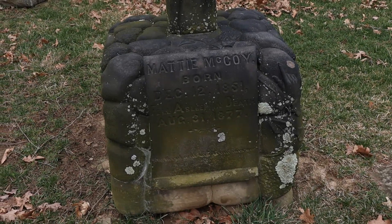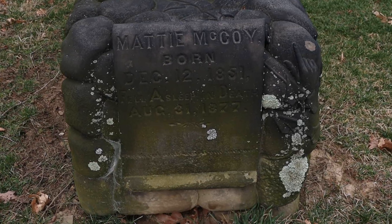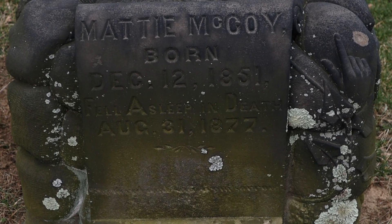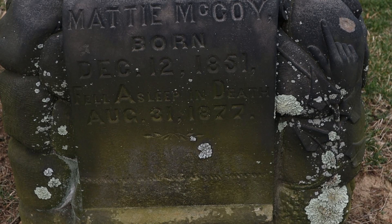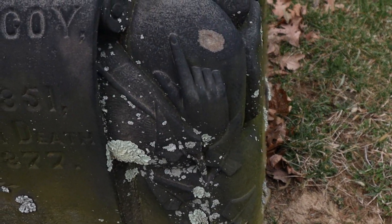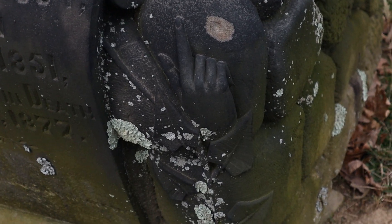So I wanted to show you one of my favorite monuments here. This is the resting place of Maddie McCoy, and she was born December 12th, 1851 and died in 1877. What I really like is all the hidden hand symbolism on the side.